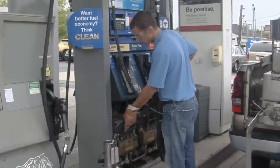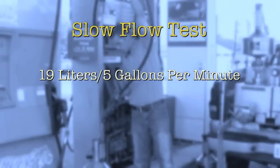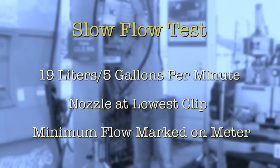This is a normal test, but there is another kind of test needed to verify dispenser accuracy. A special or slow flow test is conducted at a slower flow rate. The reason an inspector will conduct a slow flow test is to look at the condition of a meter, since meters operate at different levels of performance depending upon how fast or slow they are operating. The slow flow test is conducted at 19 liters or 5 gallons a minute, with the nozzle set at its lowest clip or the minimum flow rate marked on the meter, whichever is less.